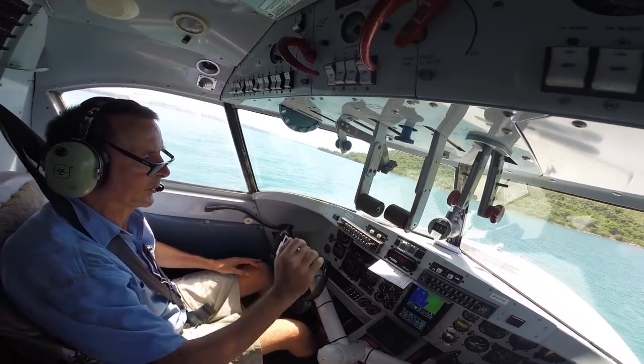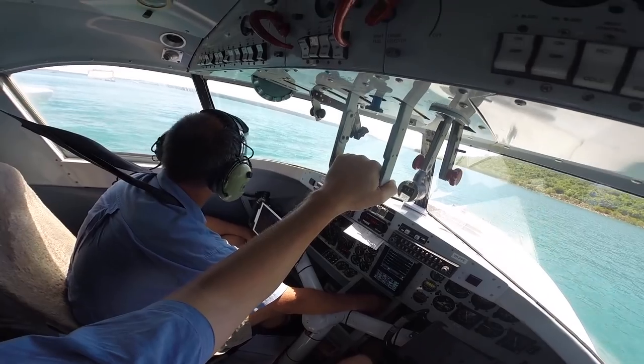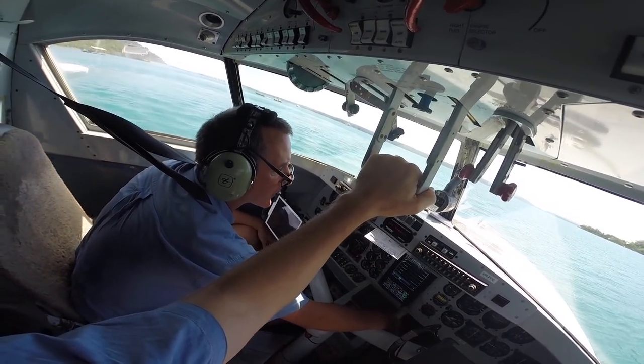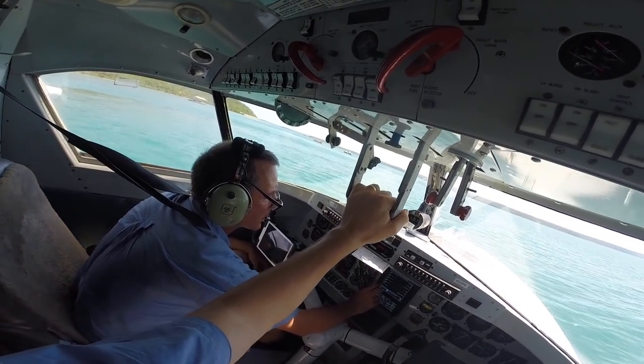We're already heading over. Yep, taking over. Go ahead with the water takeoff checks. Departure brief: complete. No questions. Passenger brief: complete. Generators: on and paralleled. Auto transfer: is on auto. Bleed air: is on.